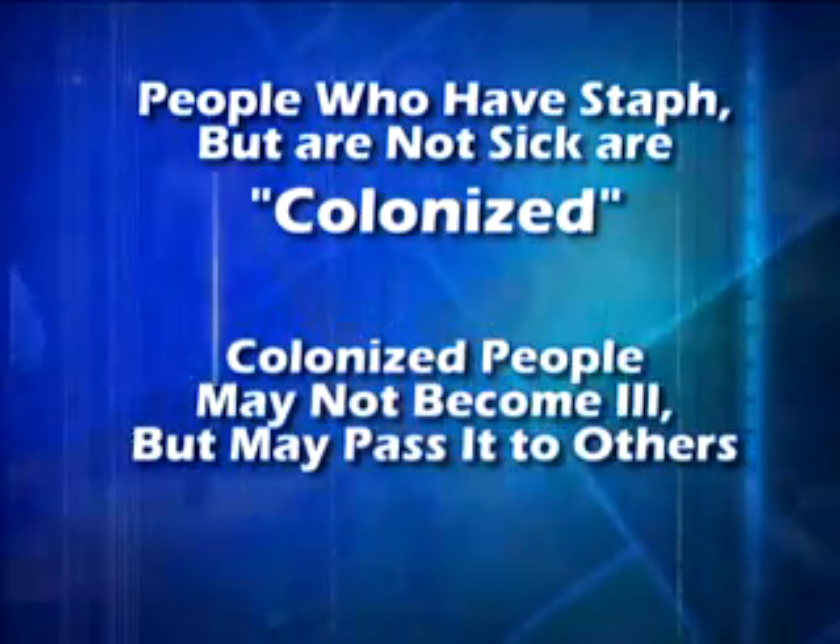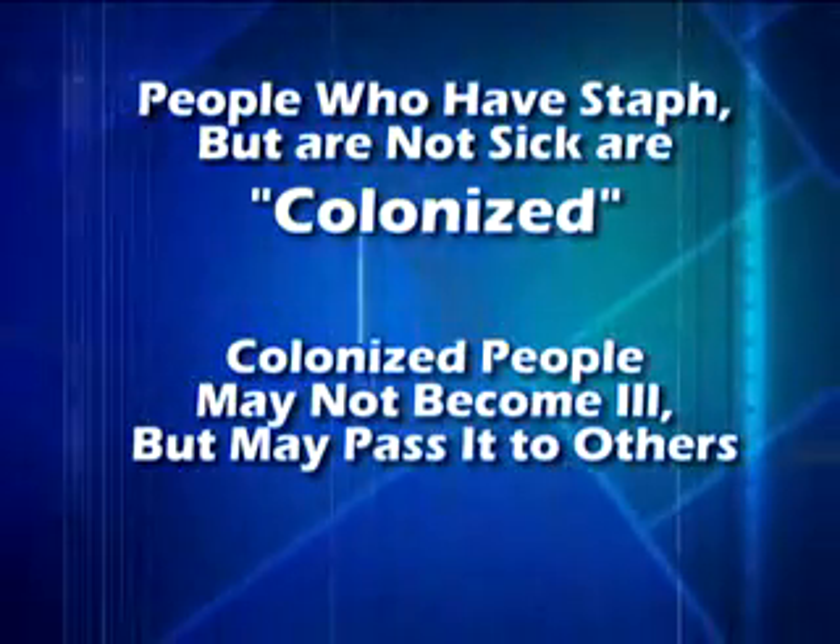It's important to know what to look for. Here are a few signs: small red bumps that resemble pimples, boils, or insect or spider bites. These can be red, swollen, painful, or have pus and/or other drainage.